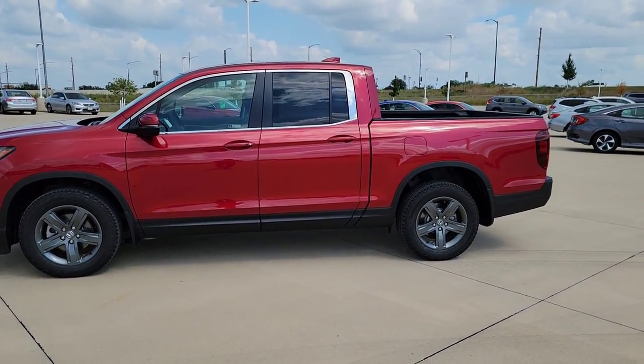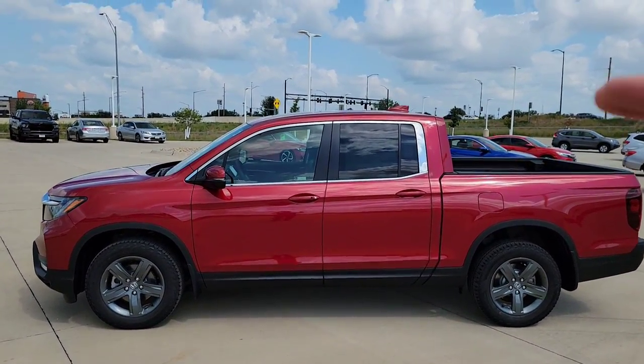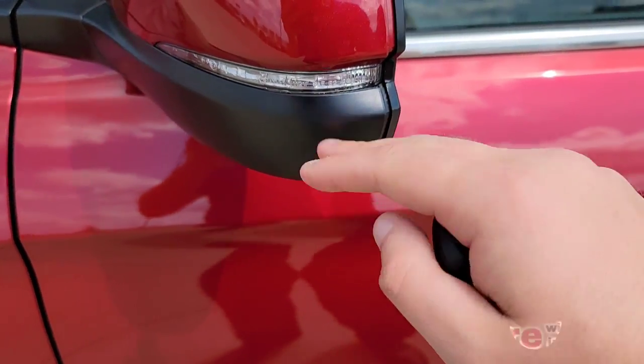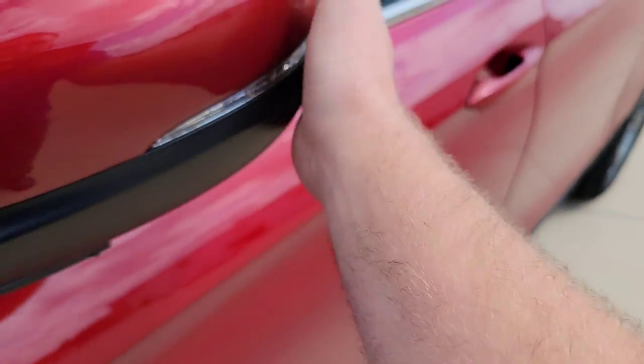Looking at the side profile of the vehicle, you're going to have body-colored handles, chrome action around the windows, rear tinted windows, a body-colored shark fin antenna up there. Then you're going to have your side mirrors, body-colored with an LED turn indicator. These are going to be breakaways — you've got to get up there and push them if you want to pull them in or out, so if you hit them you're set.